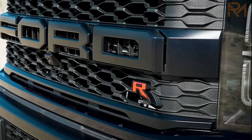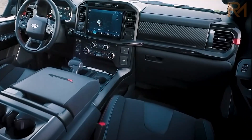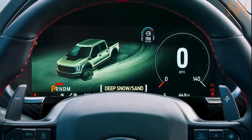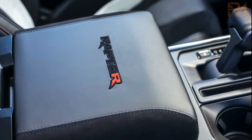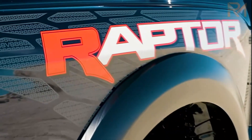By the way, suspension travel reaches 13 inches in the front and 14.1 inches in the rear, numbers that are almost identical to those of the TRX. One advantage the F-150 Raptor R has over its number one enemy is its set of standard 37-inch tires.